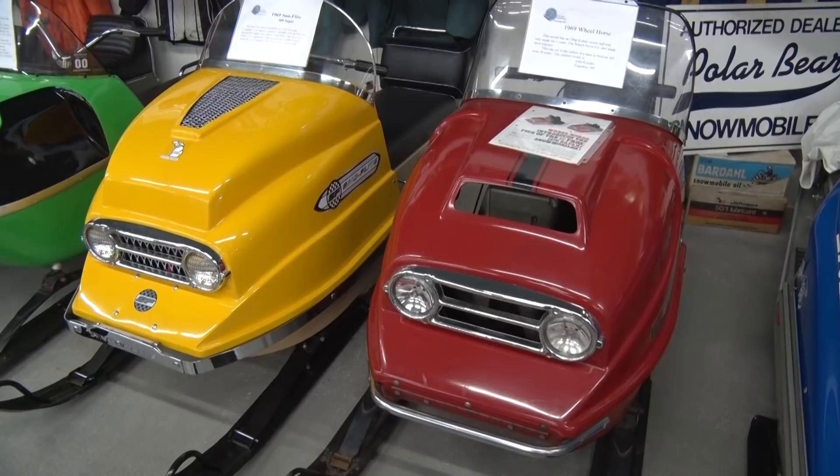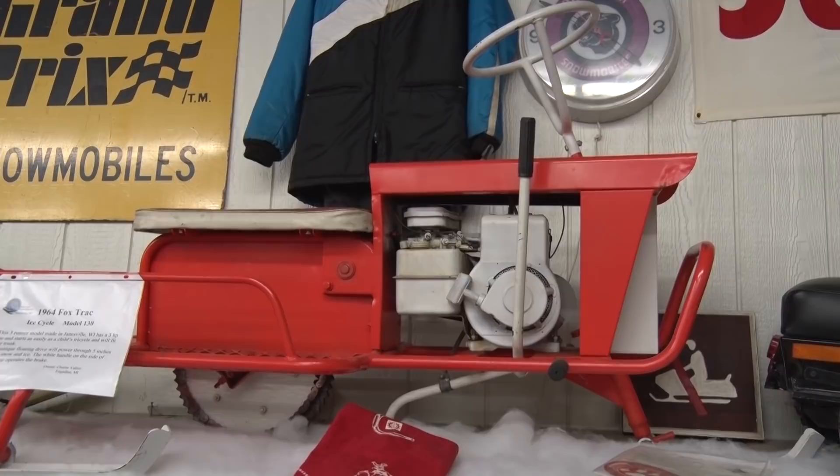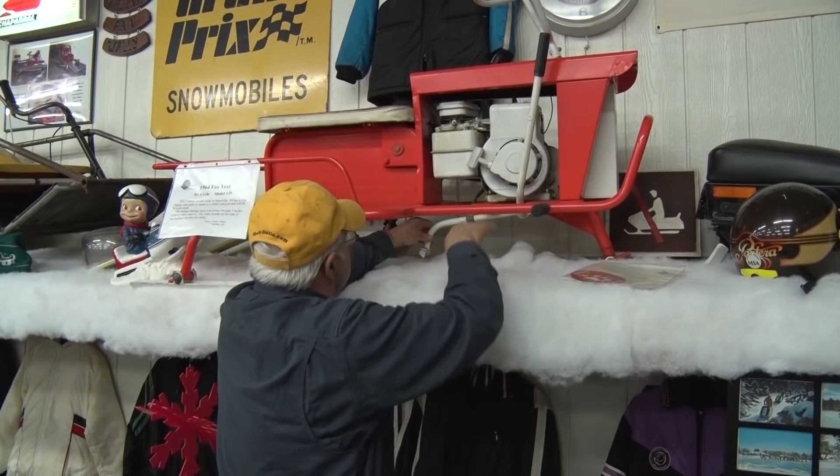This is a 1964 Foxtrac Ice Cycle. Foxtrac made rear-engine sleds too — they were made in Wisconsin. But this was called the Ice Cycle: you can see it's got three skis, and the only thing that drives it is this sprocket right here that grabs the ice and pushes it along — strictly for the ice. The brake is kind of unique too: it just digs into the ice when you pull back on the lever.